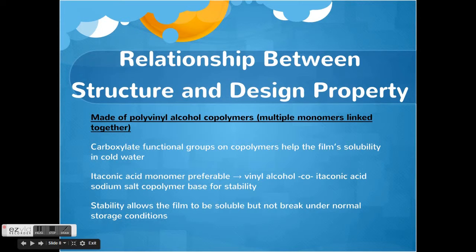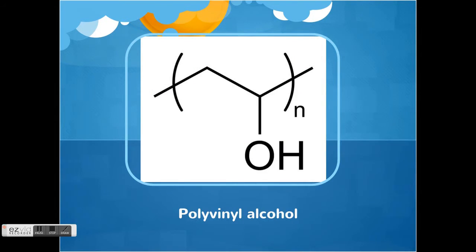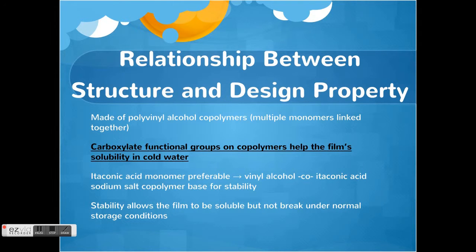The relationship between the structure and the design property: the most important property is the solubility in water, and the fact that it's made of polyvinyl alcohol copolymers — which are multiple monomers linked together — contributes to this. Polyvinyl alcohols look like this. The carboxylate functional groups on the copolymer help the film's solubility in cold water.